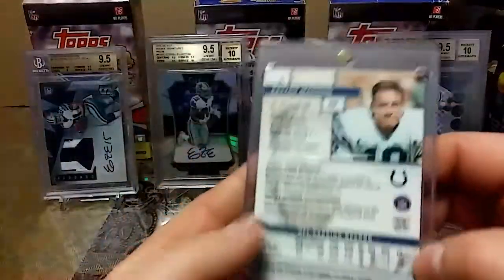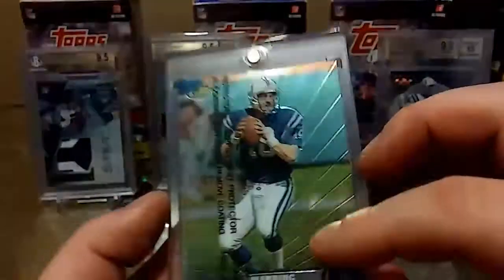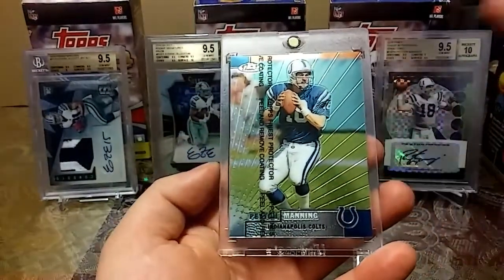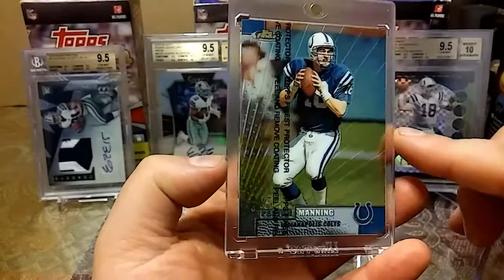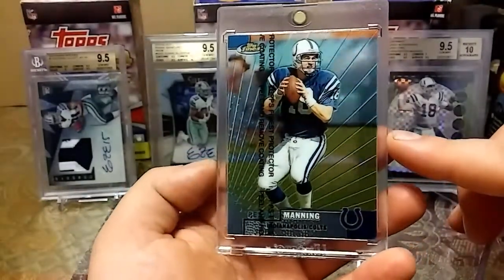And last but not least, 1999 Topps Finest. And no, I will not be peeling this — shout out to Spartan Dogs who told me that. It's a great looking card.